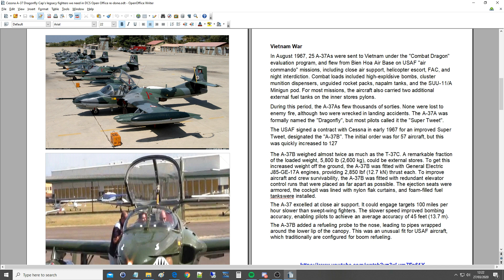Combat loads included high-explosive bombs, cluster ammunition dispensers, unguided rocket packs, napalm tanks, and the SUU-11A minigun pod. For most missions, the aircraft also carried two additional external fuel tanks on the inner stores pylons. During this period, the A-37As flew thousands of sorties. None were lost to enemy fire, although two were wrecked in landing accidents. The A-37A was formally named the Dragonfly, but most pilots called it the Super Tweet.